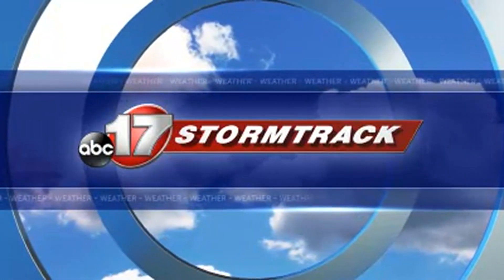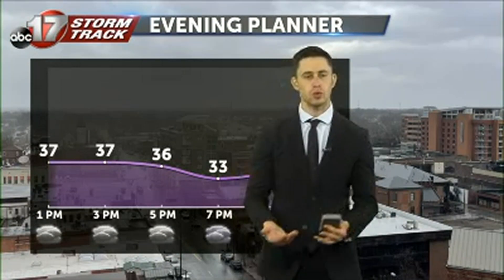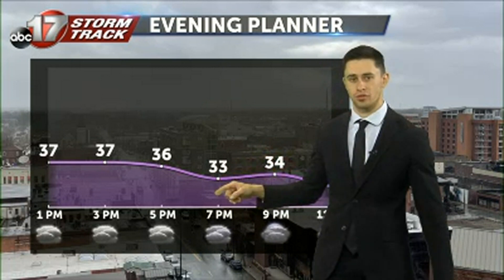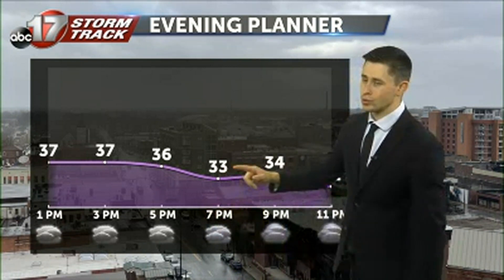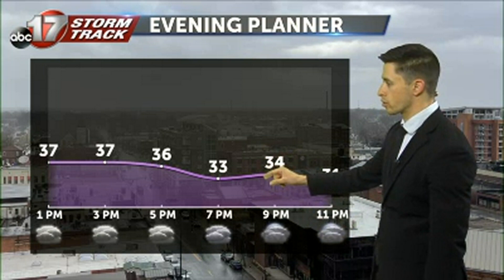We're facing another gloomy day across much of central Missouri. Right now we're tracking some light drizzle that will continue into the early afternoon hours. Those temperatures are not going to make it any more fun, back into the upper 30s. Picking the kids up from the bus stop at 3 p.m., looking at 37 degrees. We'll start to fall off as the sun sets by 7 p.m., getting close to that freezing mark at 33 degrees.